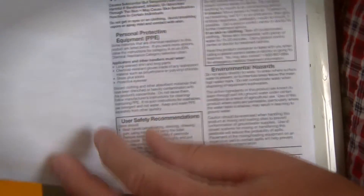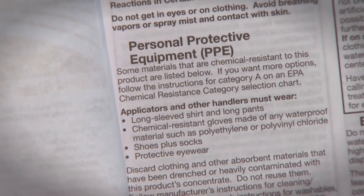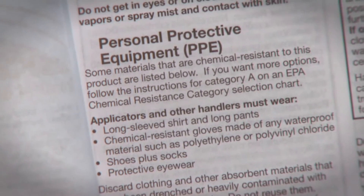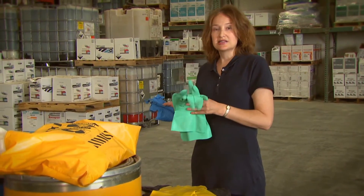Now while you're doing these activities, you want to make sure that you follow the label for what it tells you for protective clothing to wear, while you're doing both the application of pesticides and in the case of a spill. Some of the things that you may see on most labels would be wearing long sleeves and long pants, and also oftentimes you'll see wearing chemical resistant gloves.